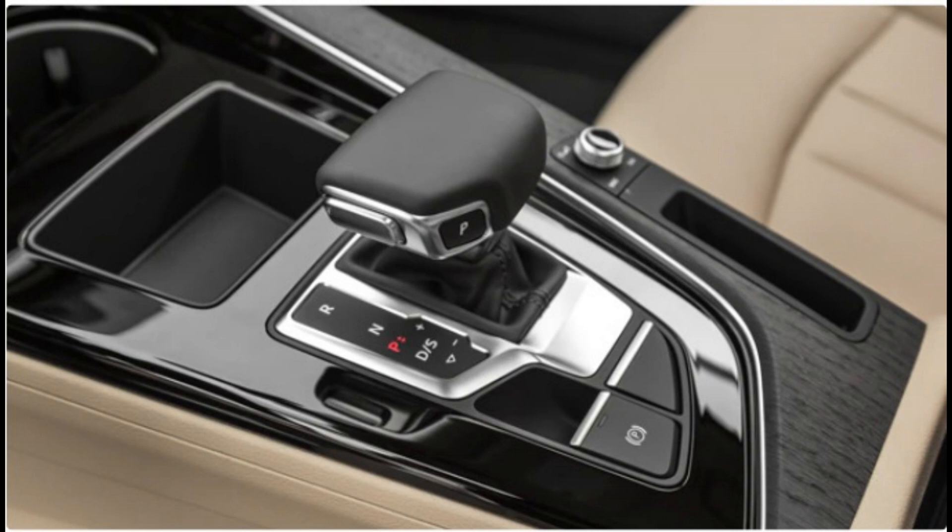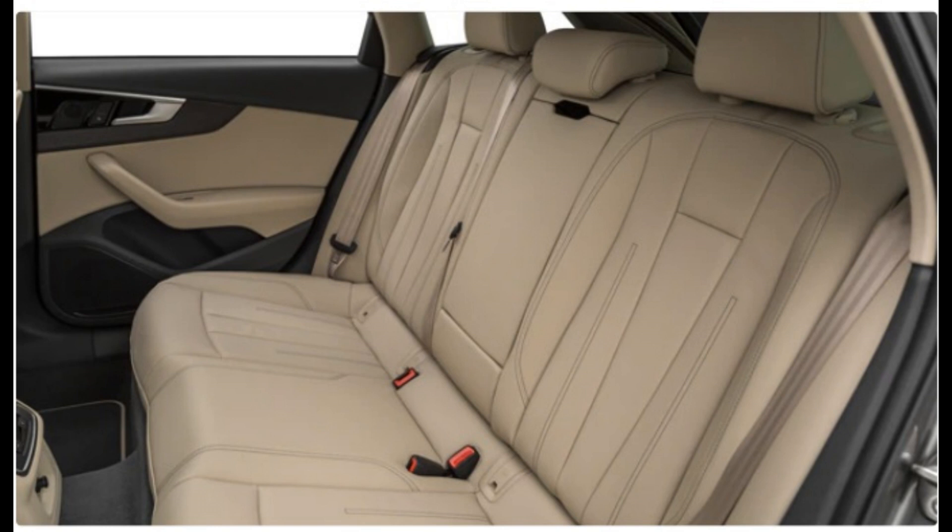It sits higher than the standard A4 sedan, but this additional ride height never makes the Allroad feel tippy or out of its depth on curvy roads. Ride quality masterfully straddles the line between comfort and control, complemented by supportive seats.